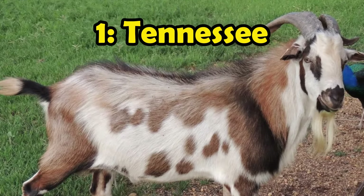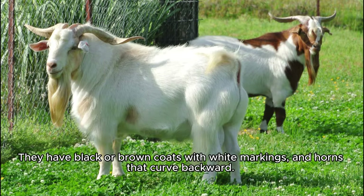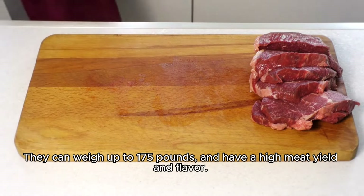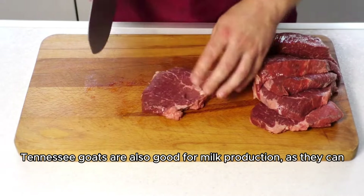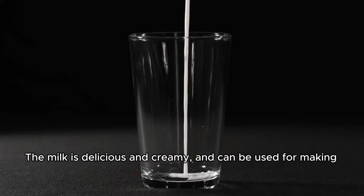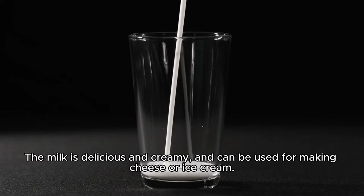Number 1: Tennessee goats are a rare meat goat breed that can also produce milk. They have black or brown coats with white markings, and horns that curve backward. They can weigh up to 175 pounds, and have a high meat yield and flavor. Tennessee goats are also good for milk production, as they can produce up to 0.3 gallons of milk a day. The milk is delicious and creamy, and can be used for making cheese or ice cream.